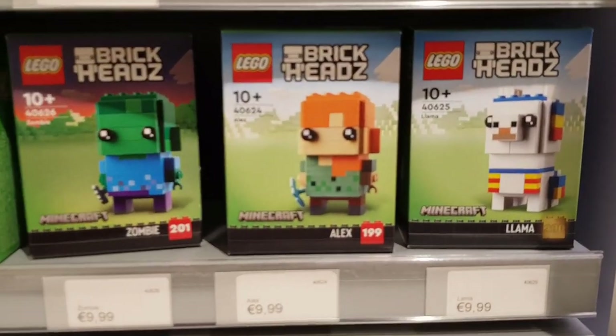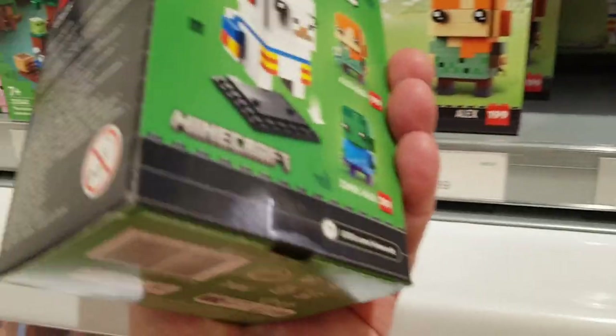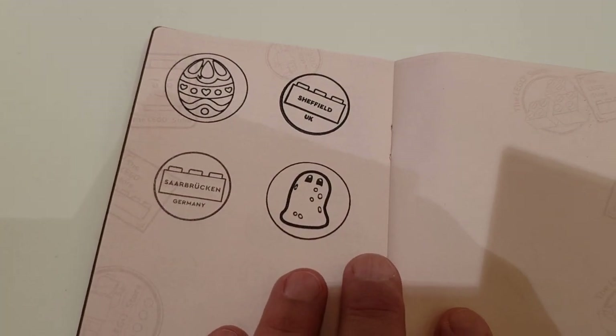They had all three of the Minecraft brick heads, which are all retiring this year — they only came out this year but they're all retiring. Including the Llama, which I didn't manage to pick up in Cologne; they had loads of the other two but not the Llama, so I'm guessing that's the most popular. I also got my passport stamped again — Saarbrücken, Germany. The store was nice and quiet, and I managed to park in a multi-storey car park literally just across the road from the Lego store.